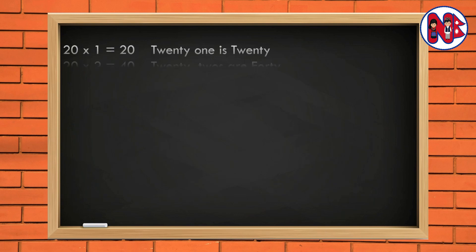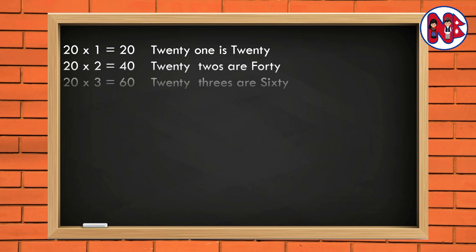20 1 is 20. 20 2s are 40. 20 3s are 60. 20 4s are 80. 20 5s are 100.